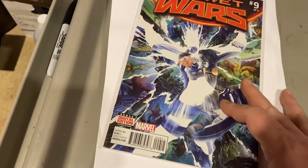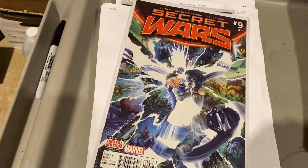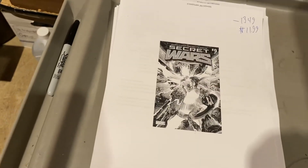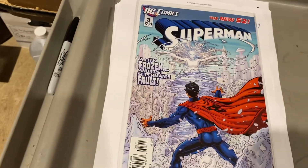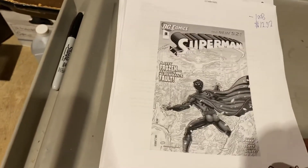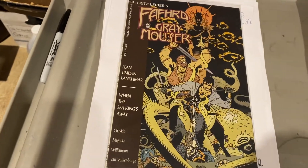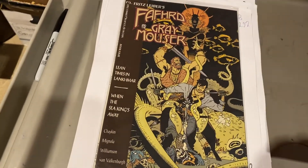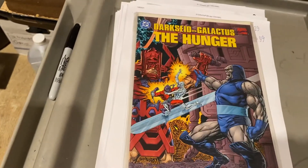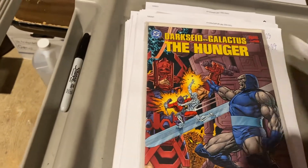Secret Wars number nine — this is where Miles joins the Marvel 616, or whatever was left after that — $11.99. Superman number three, $12.92. Fahad and Gray Mouser — I don't know what that is, but it went for $29.99. Darkseid versus Galactus: The Hunger — $49.99 on that one.